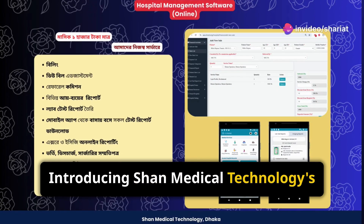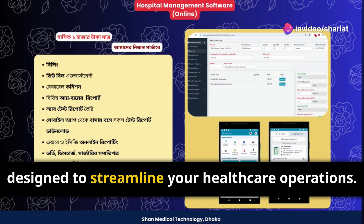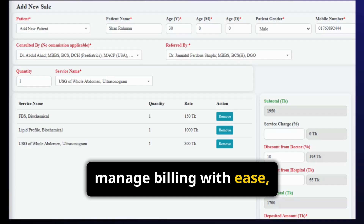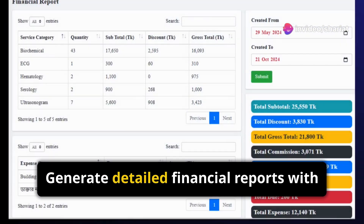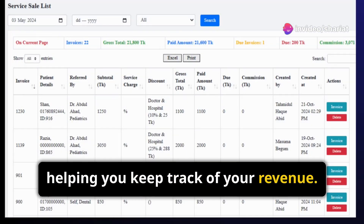Introducing Shan Medical Technologies' all-in-one hospital management software designed to streamline your healthcare operations. From hospitals to diagnostic centers, manage billing with ease, including due bill adjustments and referral commissions. Generate detailed financial reports with just a few clicks, helping you keep track of your revenue.